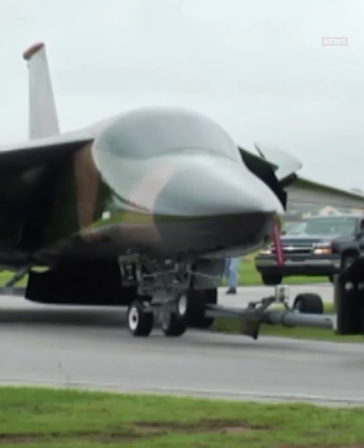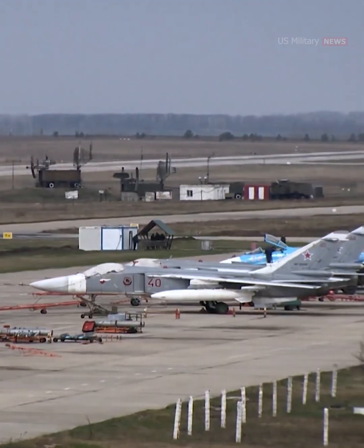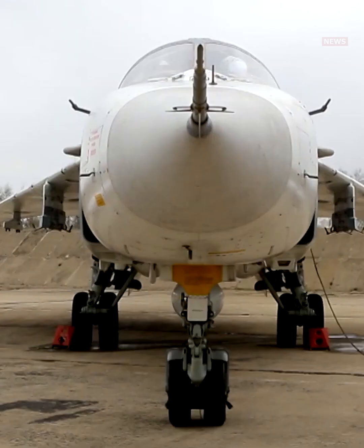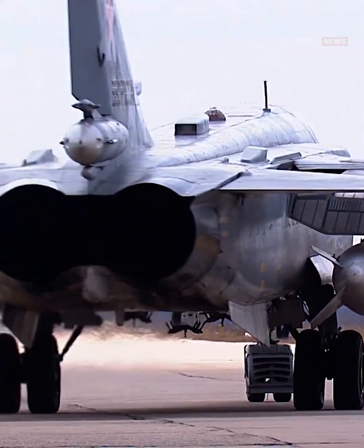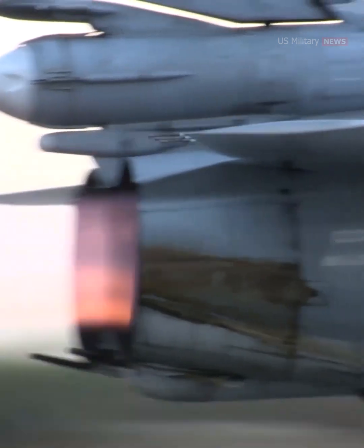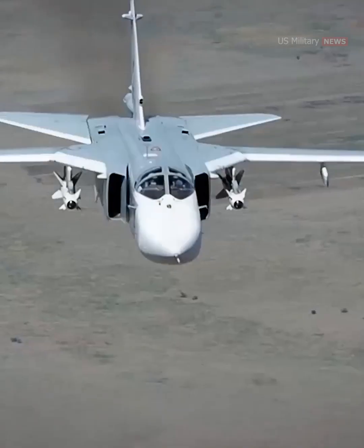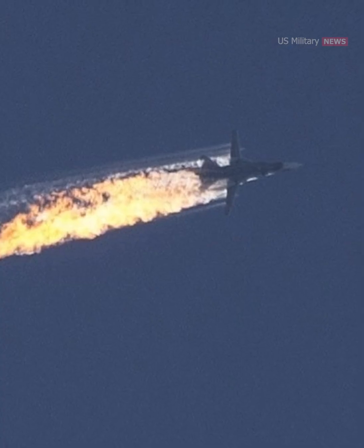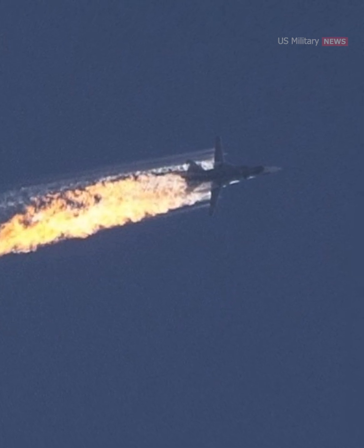While the F-111 has been retired, a similar aircraft remains in use today. The Russian Sukhoi Su-24 Fencer was conceived shortly after the F-111 and is remarkably similar in appearance and role, down to the swing wings. Not quite the Aardvark's equal in terms of range, speed, or weapons load, nearly three times more Su-24s were produced, and over 300 serve on today in various world air forces. They've been actively used in combat over Syria, Chechnya, Libya, Afghanistan, and Ukraine. A Russian Su-24 attacking Syrian rebels was shot down in 2015 by a Turkish F-16, causing a major diplomatic incident.